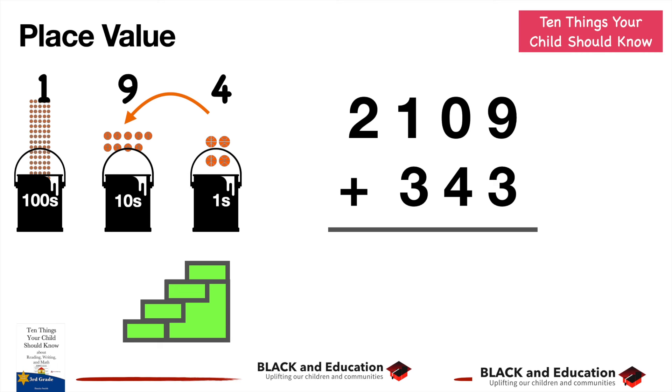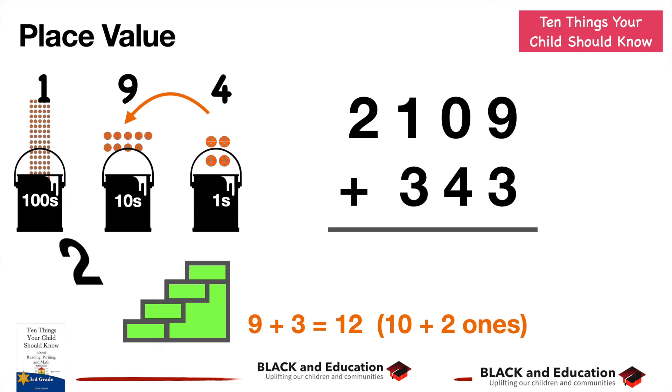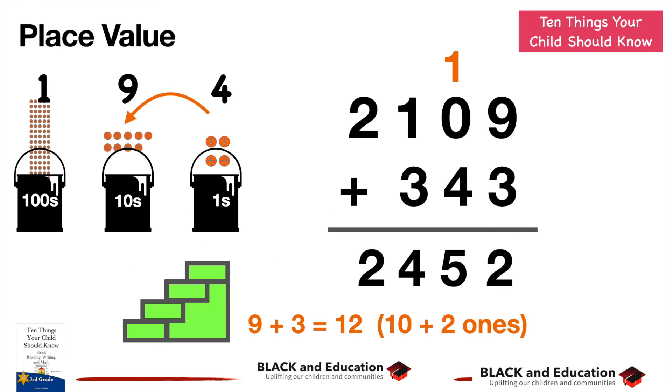As we grow, we work with larger and larger numbers. Take 2109 plus 343. Nine plus three in the ones place gives twelve — two ones, carry the ten. So we get two in the ones place and five in the tens place. Three plus one is four in the hundreds place, and two remains in the thousands place. The answer is 2,452. Your child will have to learn to do this with larger and larger numbers.